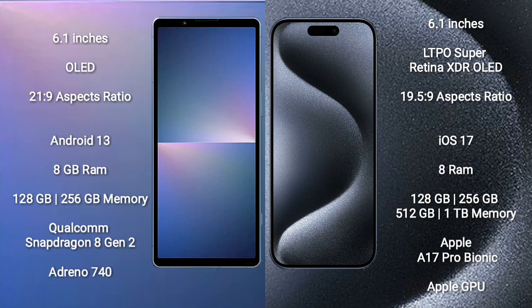Sony Xperia 5 Mark 5 runs on Android 13; iPhone 15 Pro runs on iOS 17. Sony Xperia 5 Mark 5 comes with 8GB RAM and 128GB or 256GB internal storage, Qualcomm Snapdragon 8 Gen 2 processor.